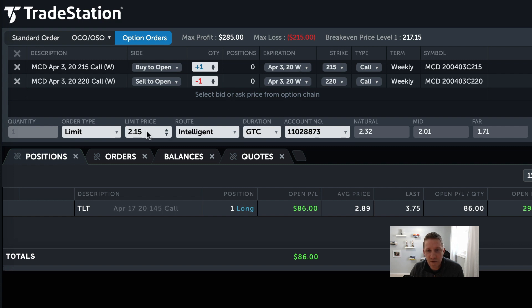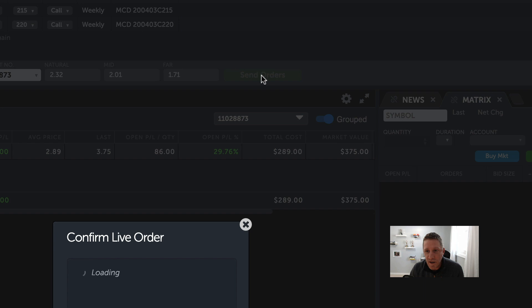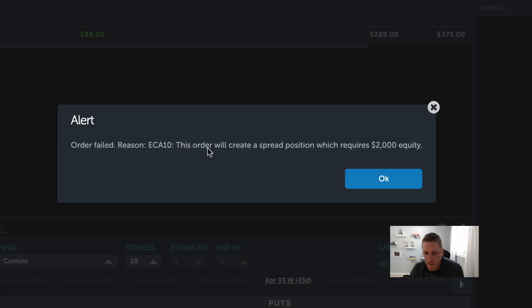Let's double-check everything: buy to open and sell to open, 215 and 220, both calls, limit price $2.15. Our max loss is $215 and our max profit is $285 on this one. When we go ahead and send the order, I'm going to get an error because I don't have enough funds in my TradeStation account currently — I placed this trade this morning in my Schwab account. It says order failed: this order will create a spread position which requires $2,000 in equity.